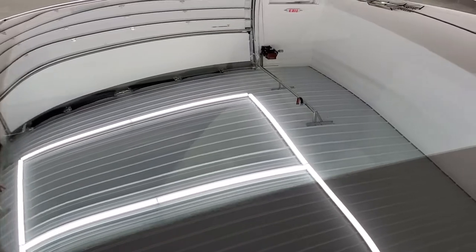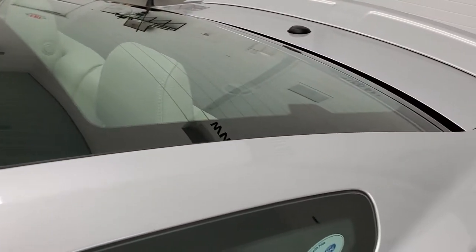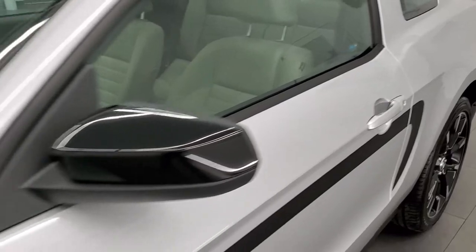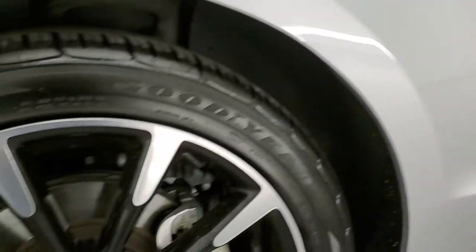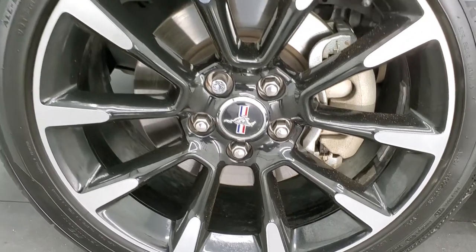Speaking of options, this one has the hard to find glass roof. That's a pretty cool thing and we'll check that out from the inside in just a little bit. If you want to subscribe to our YouTube channel, in the bottom right hand part of the screen is a gold subscribe button. Click that and subscribe, and click the bell notifications to get updates of our daily videos from our new and used inventory.